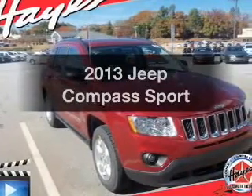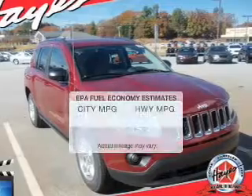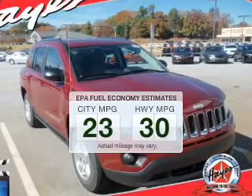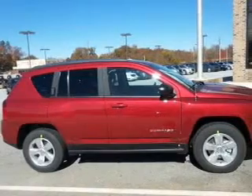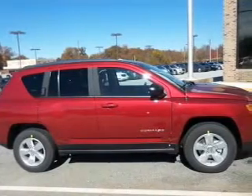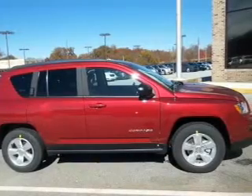Presenting the 2013 Jeep Compass. This is the set of wheels you've been looking for. Low emissions and the good fuel economy offered in this vehicle are important to you and to the environment. The powertrain includes front wheel drive with an efficient four-cylinder engine connected to a smooth shifting transmission.